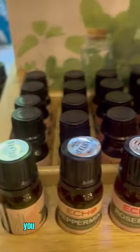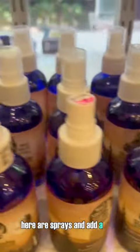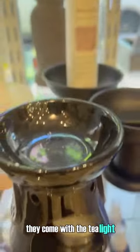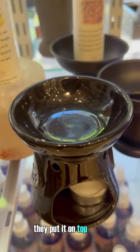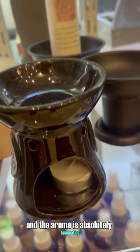This is what you would use the oil burners for — you put a few drops of oil in, there are sprays, and you add a few drops of water. They come with the tea light; you put it on top there, and the aroma is absolutely fascinating.